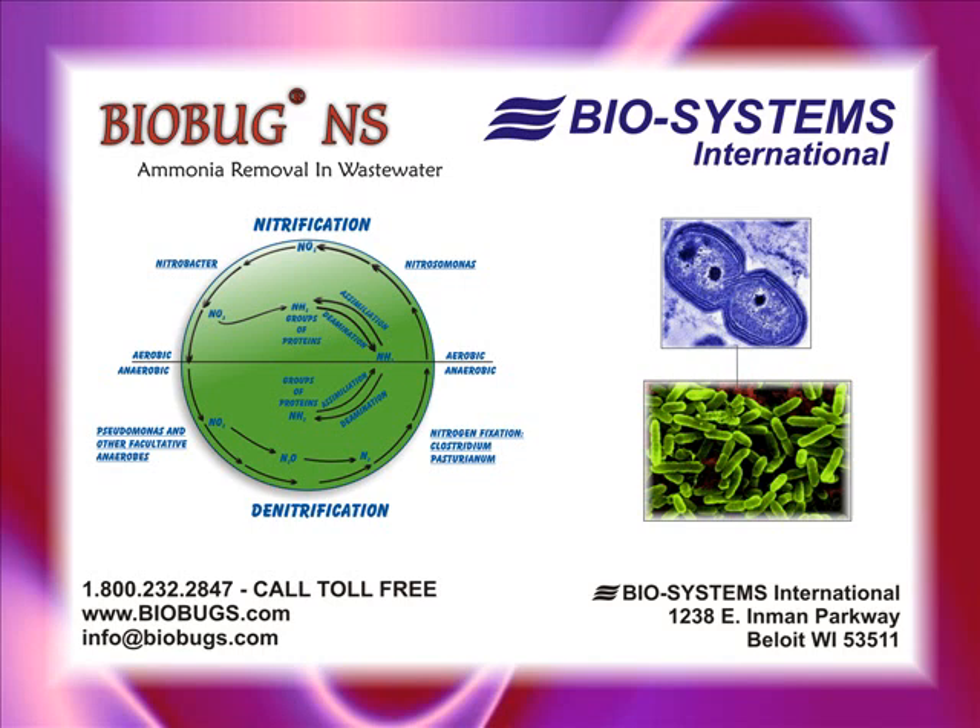The nitrifying bacteria are autotrophic and are relatively slow growing. The nitrifying population of many wastewater facilities is frequently destroyed or washed out of the system because of its inability to competitively reproduce at a sufficient rate.